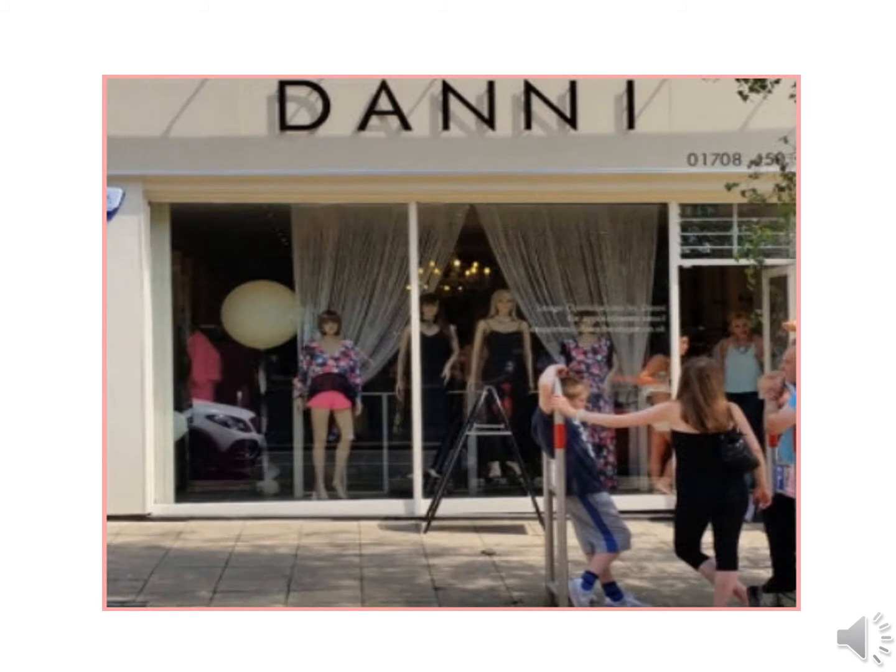Danny's boutique is one of the shops outside Brentwood, situated in Hornchurch. All visitors have always been made to feel very welcome when they visit there.